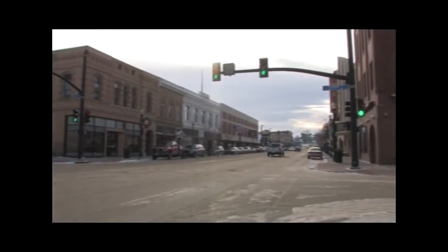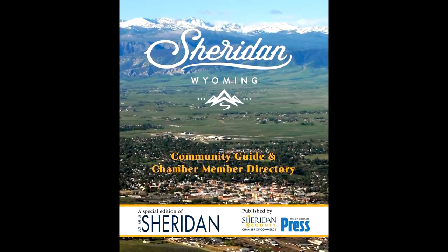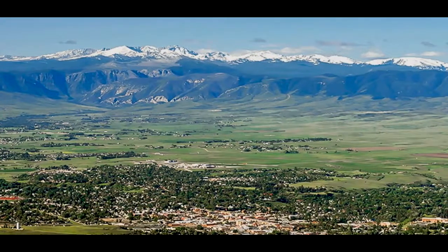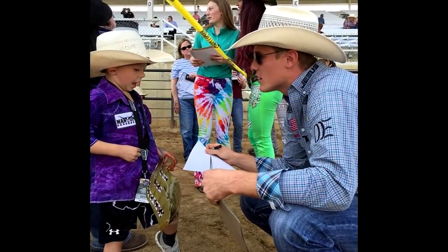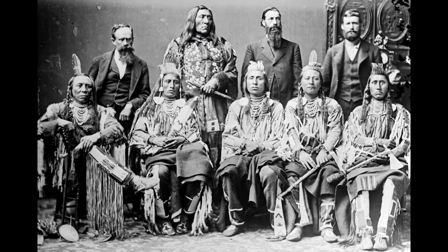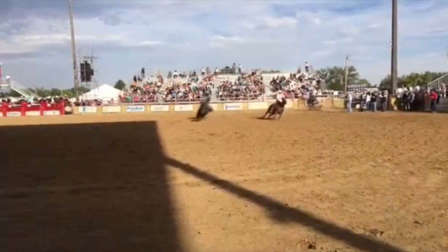Sheridan, Wyoming is consistently ranked as one of the top western towns by travel magazines and travel journalists. The city offers great views of the Bighorn Mountains and rich western history featuring cowboy and ranching culture. Many fierce battles between the U.S. Army and the Sioux, Cheyenne, and Crow Indian tribes were fought near here. The area is home to cowboy memorabilia and a major national rodeo.